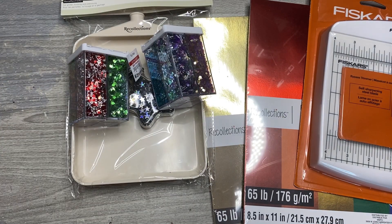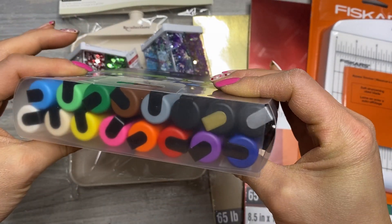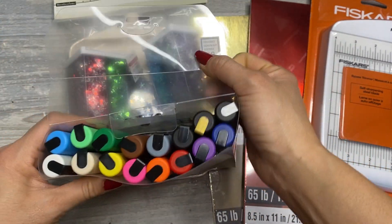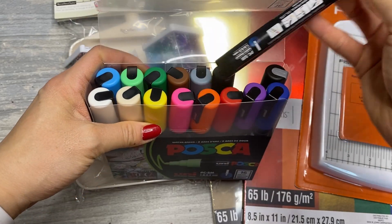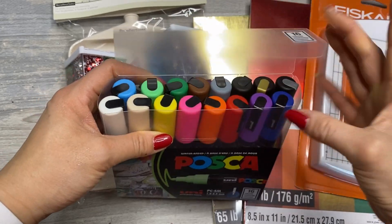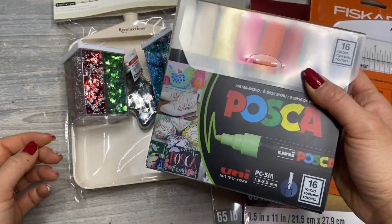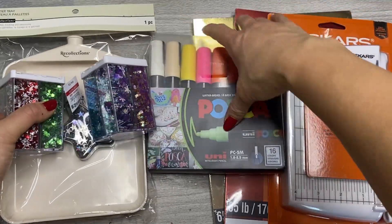Last but not least for Michaels, I did end up getting some Posca pens. I don't have any and I'm excited to give them a shot. I went with the 16 color pack to have all the basic colors. I really love that there's gold and silver in here because I think I'll try to use these on an acetate or transparency sheet for my December Daily. That's everything from Michaels.